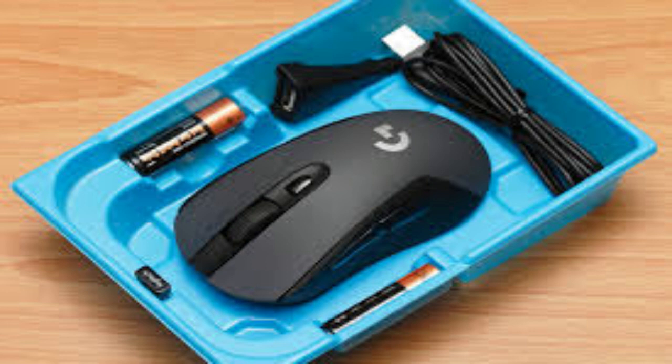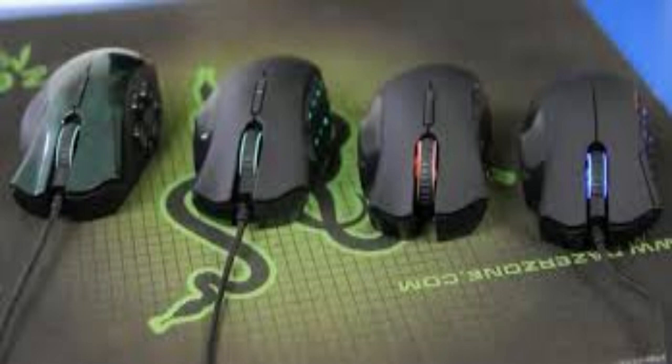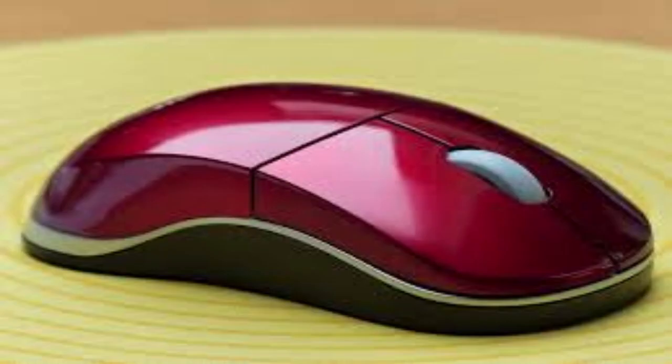What customers say: I have actually invested the better part of last evening and today utilizing it with internet browsers, modifying manuscripts, Twitter, remote desktop computer links — you name it. I like this computer mouse.